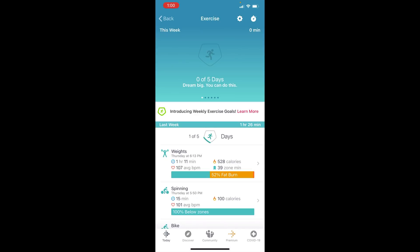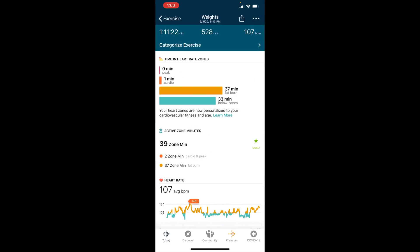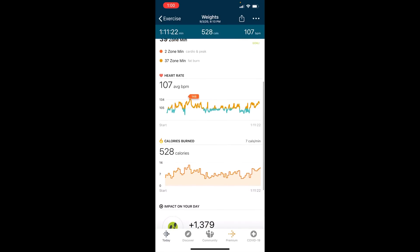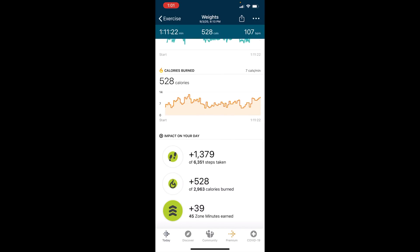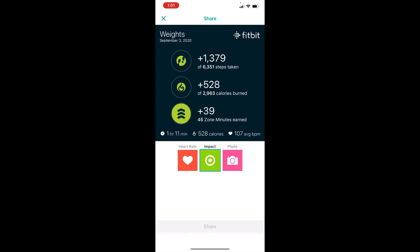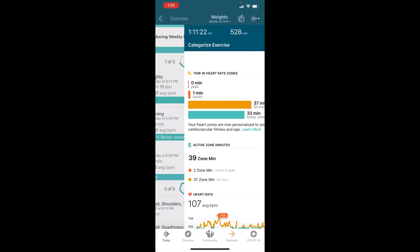You have track exercise, and you can change the goals to more or less than five times a day in the gear icon. Right now it's showing me the exercise I did last week — some weightlifting and some indoor bike riding. It will show you your zone minutes, your average heart rate, and your peak heart rate in that little red arrow — peak heart rate is 148. You have your calories burned and how it impacted your steps. You can share your data and add a photo to post to Instagram or the Fitbit community.